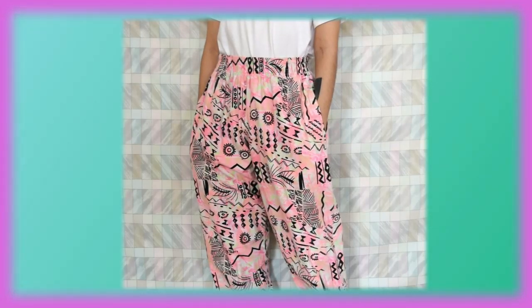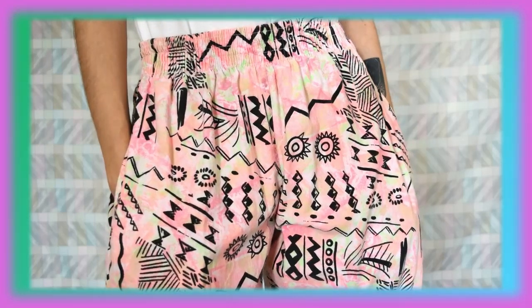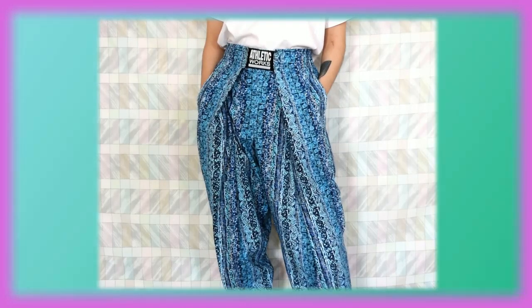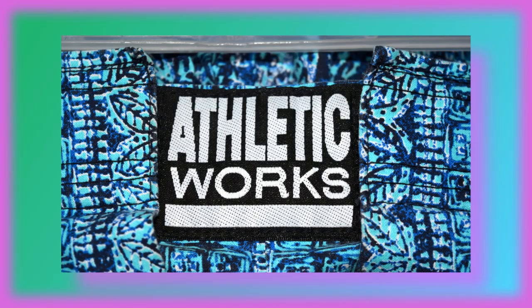Next up is an incredibly unique design. It doesn't have a brand name sadly, but it's just so unique and one of a kind — I love it. Now this one is just a purely blue design with bits of black and white. This one is by Athletic Works. Now we are done with that — we are moving on to jeans.